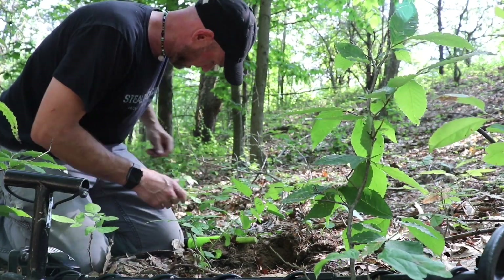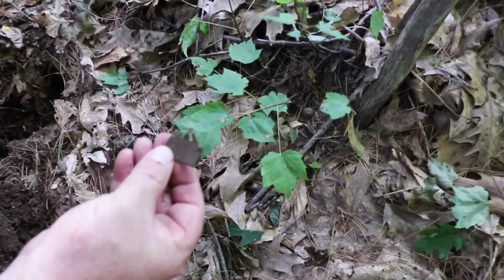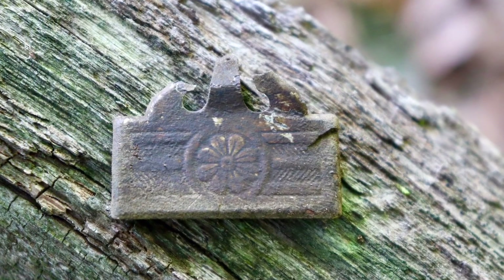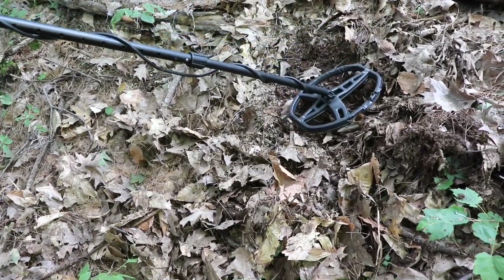Either way, the excitement's there - we're finding things. Oh it is suspension. Isn't that something? Nice George. Right there. 52. Nice sharp 52 though. Very good. 62.